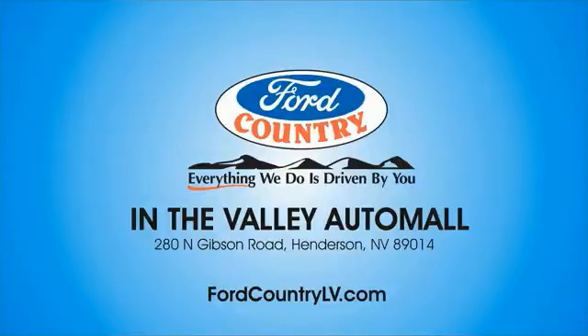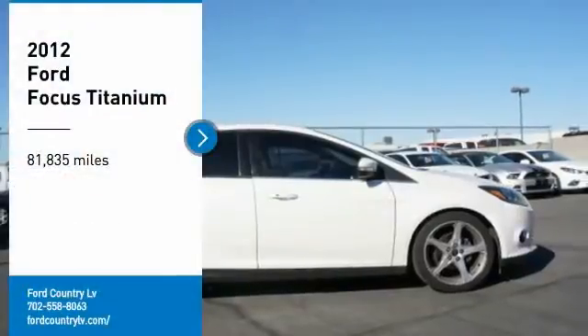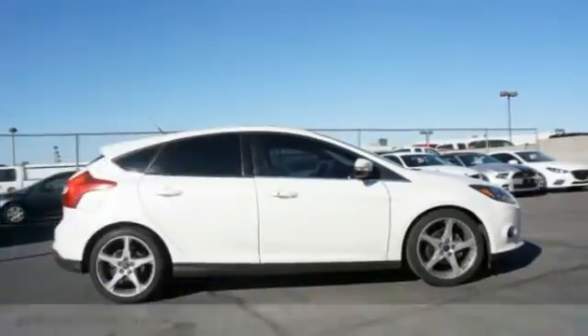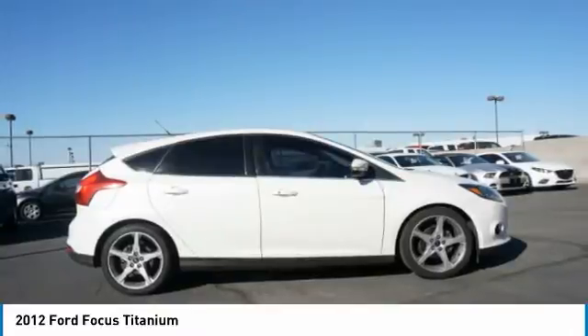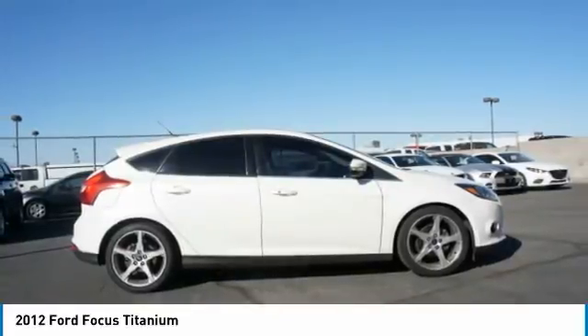Visit Ford Country in the Valley Auto Mall today. Come test drive the 2012 Focus. Focus has more cool tech, more of what you're looking for. From any point of view, more than meets the eye.